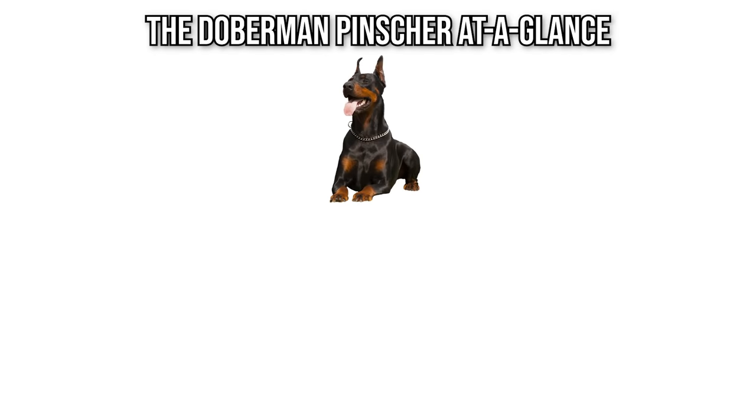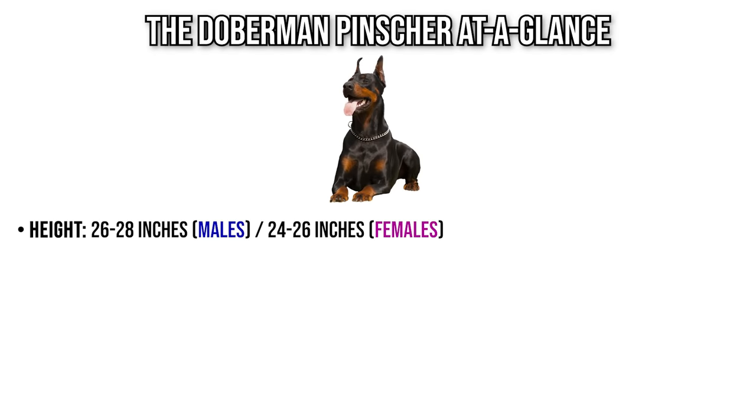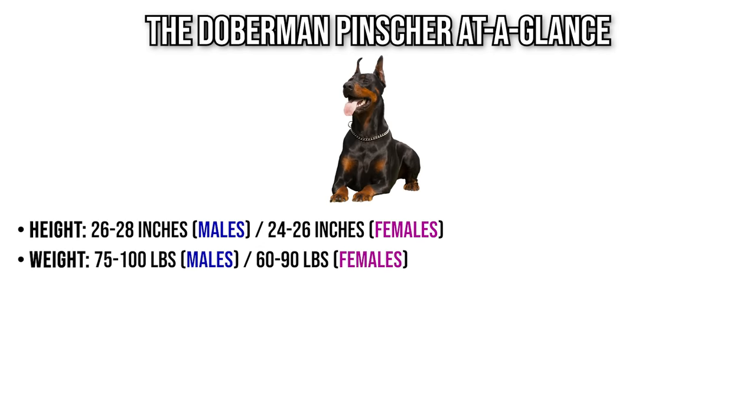The Doberman Pinscher has an adult height of about 26 to 28 inches for males, or 24 to 26 inches for females, measured at the withers, or about their shoulder level. As an adult, their weight is between 75 to 100 pounds for males, or 60 to 90 pounds for females. Their lifespan is officially between 10 to 13 years, although recent data suggests it might be closer to the lower end of that range.